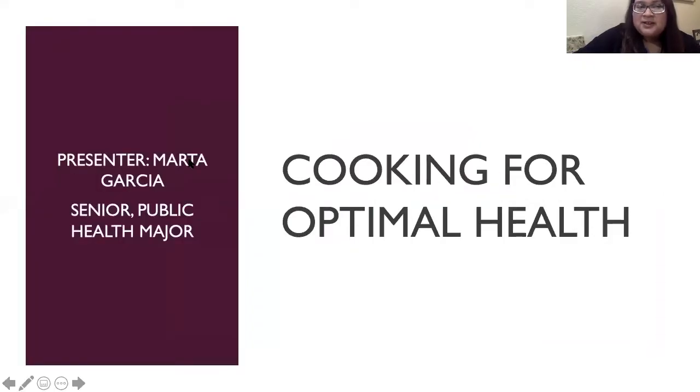Greetings, everyone. My name is Marta Garcia. I am a senior public health major here at Schreiner, and I will be talking to you about Cooking for Optimal Health.